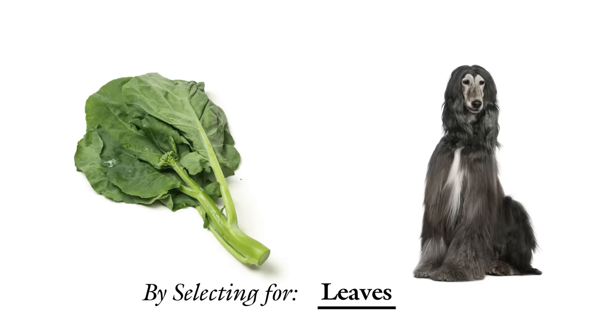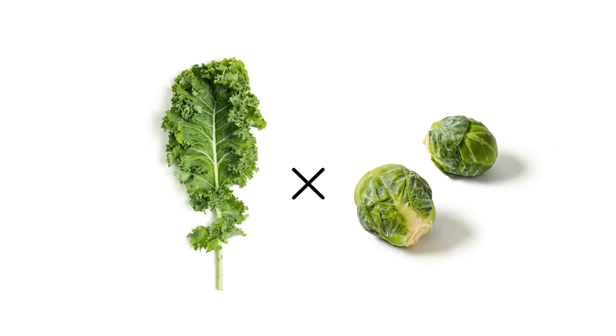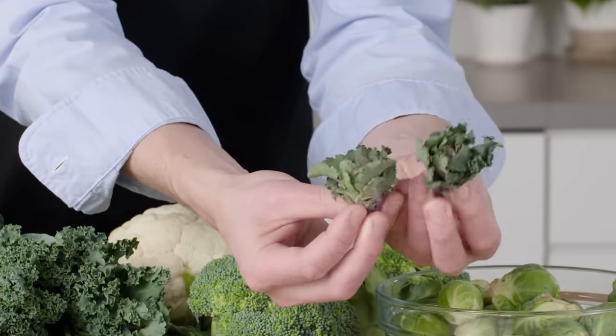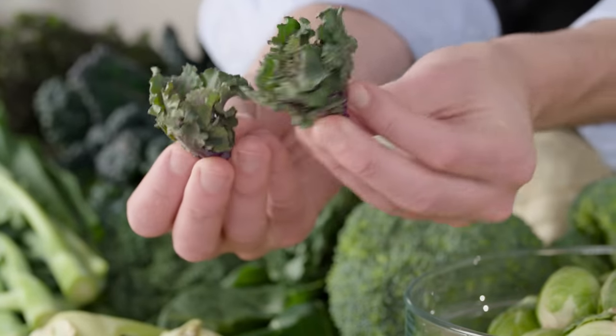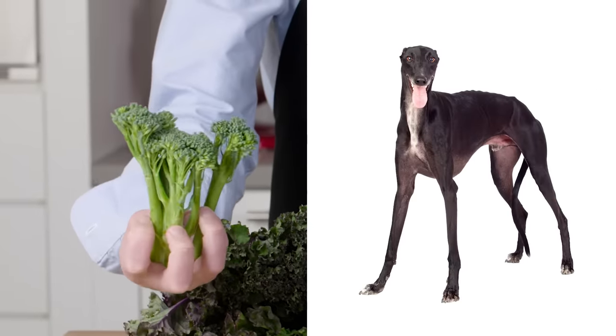Gailan is clearly an Afghan hound. And then, of course, you can take two of these and make a hybrid. Imagine what would happen if you mixed kale — Portuguese water dog — and brussels sprouts — French bulldog — and now check out kailettes. Am I crazy, or does that look a little bit like a Portuguese bulldog? This stuff just works, people. Broccolini, a hybrid of broccoli and gailan, is a tall, lean greyhound. But I really need to move on.